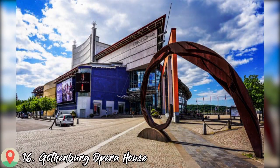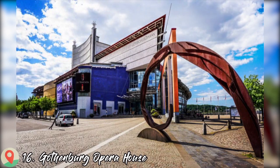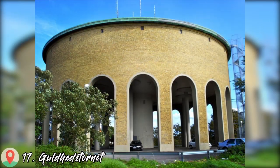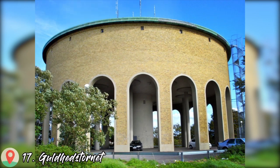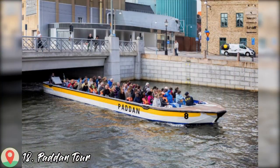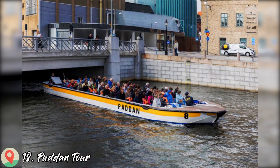Number 16: Gothenburg Opera House. Number 17: Guldhedstornet. Number 18: Paddan Tour.